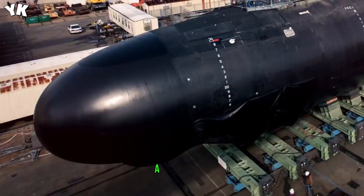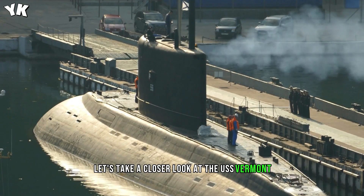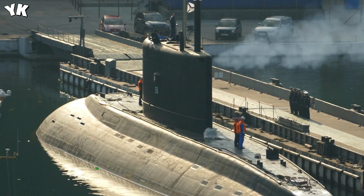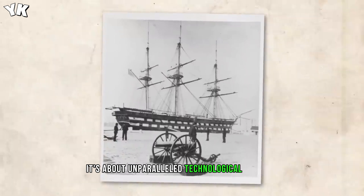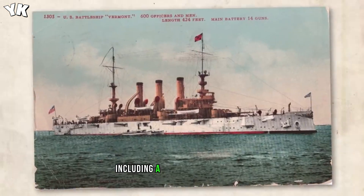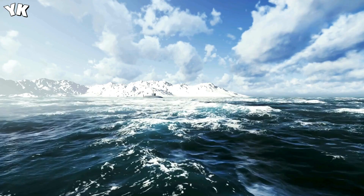Let's take a closer look at the USS Vermont, the first of the Block V submarines. Named after the Green Mountain State, this 377-foot-long vessel is not just about size — it's about unparalleled technological prowess. Its impressive features include a unified modular mast and an advanced pump jet propulsor.